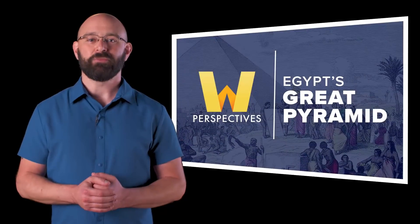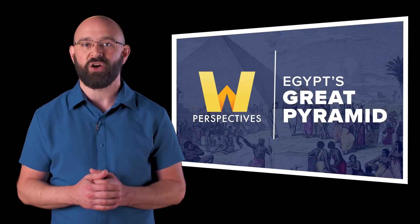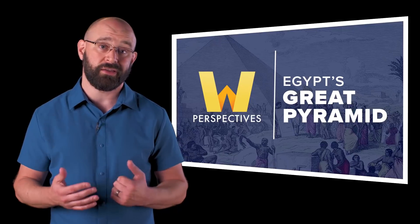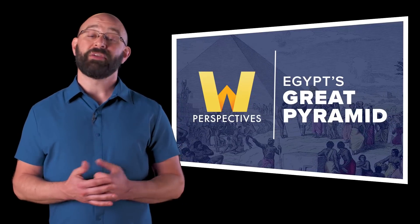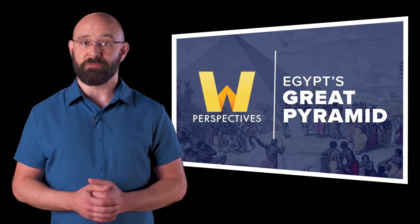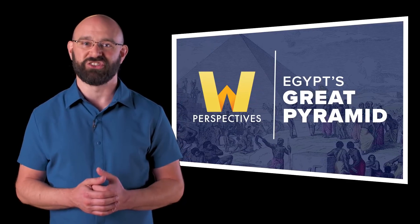Hi, I'm Rich Burnett for OneDream, and in this episode of Perspectives, three historians discuss how the Great Pyramid was built and some of its 4,000-year-old secrets. We begin by taking a look at the Great Pyramid's size and the incredible feat of its construction. Enjoy.